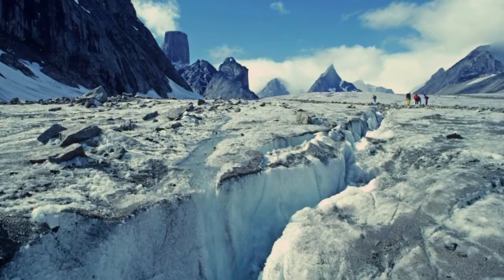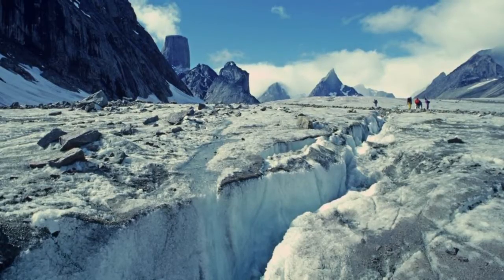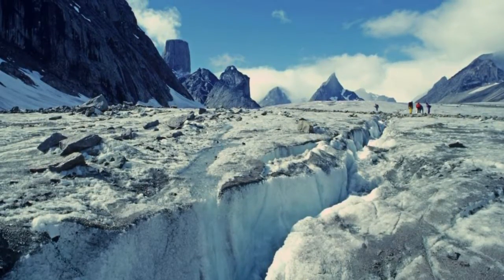Auyuittuq is one of the three national parks in Nunavut. The park is located on Baffin Island, and it's the biggest island in Canada.